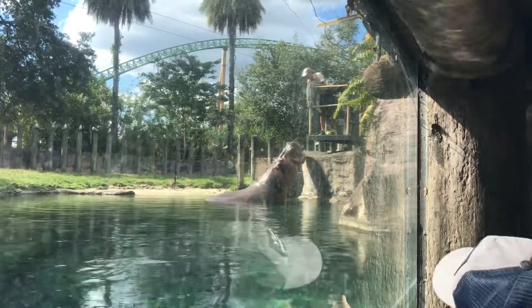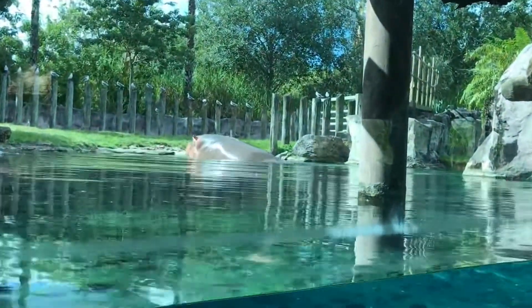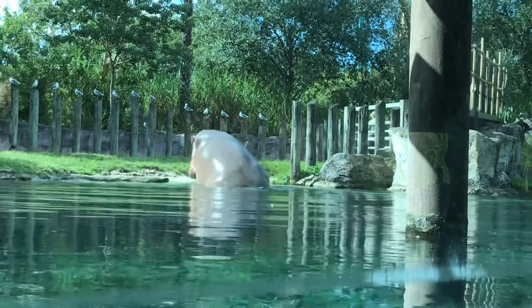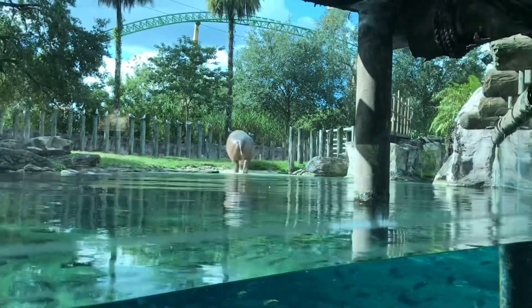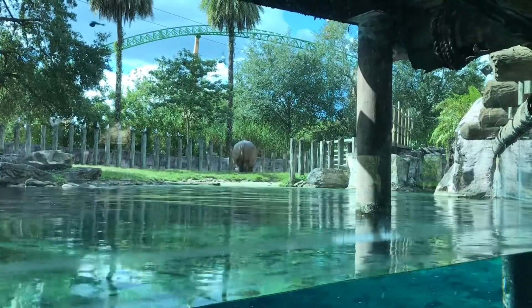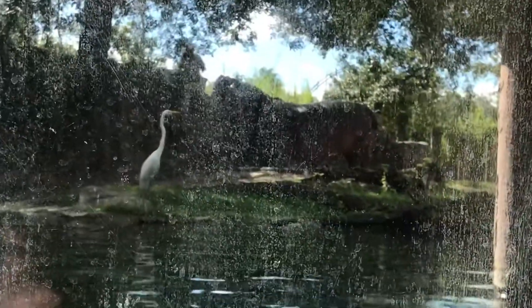He'll eat anywhere from about 50 to 150 pounds of food a day. He can hold his breath for 20 to 30 minutes at a time when he's snoozing, and that part of his brain that stays awake has him lift up his head to take a breath of air. We just got done with the hippo encounter keeper talk — that was really cool. We got to see the hippo run, got to see it get fed, and got to see it eat a watermelon. That was super fun.